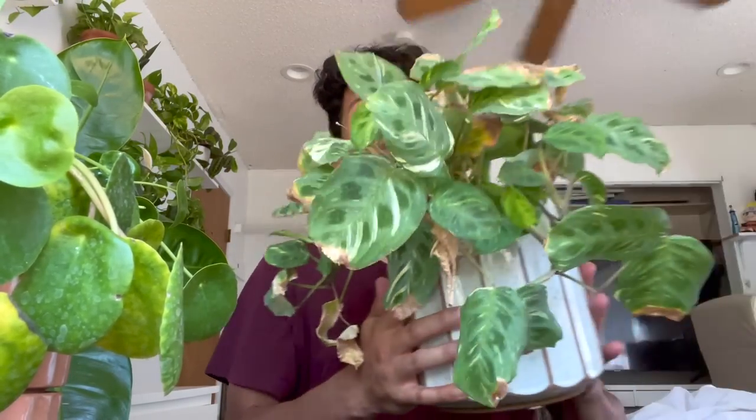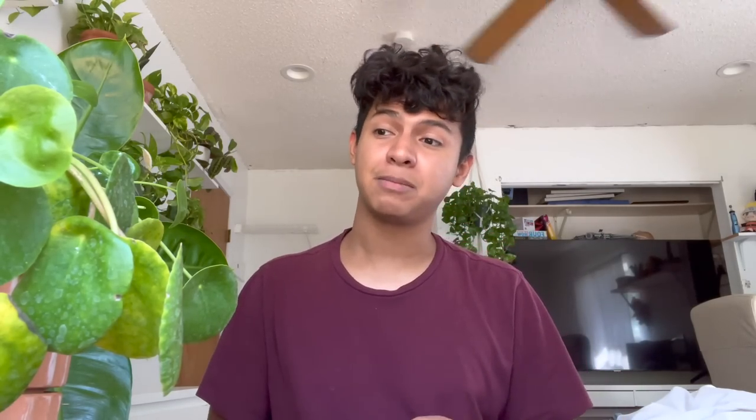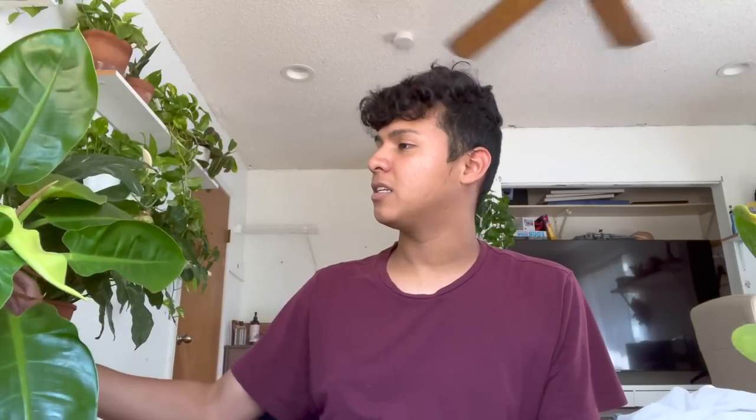The variegated Maranta is a gorgeous plant and honestly does pretty well in a lot of conditions, which I love, but it does not take well to tap water in my house. Look at all those crispy leaves. If I chop it, clean up the foliage, and only give it fish tank water, I'm pretty sure it'll look beautiful. And this beautiful plant over here is so tropical and lush — it gives you that jungle vibe — but it wants way more humidity than I can provide.